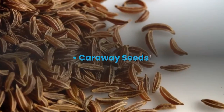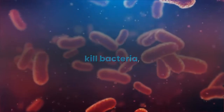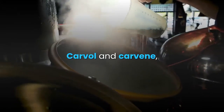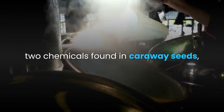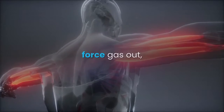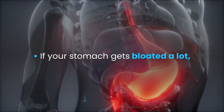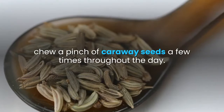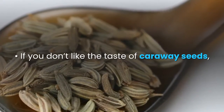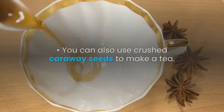Caraway seeds can help stop the muscles from tightening, kill bacteria, and cut gas buildup in the intestines. Carvol and carvene, two chemicals found in caraway seeds, help soothe the muscles and force gas out. To help stomach bloating right away, chew a pinch of caraway seeds a few times throughout the day. If you don't like the taste, you can use caraway crackers instead.